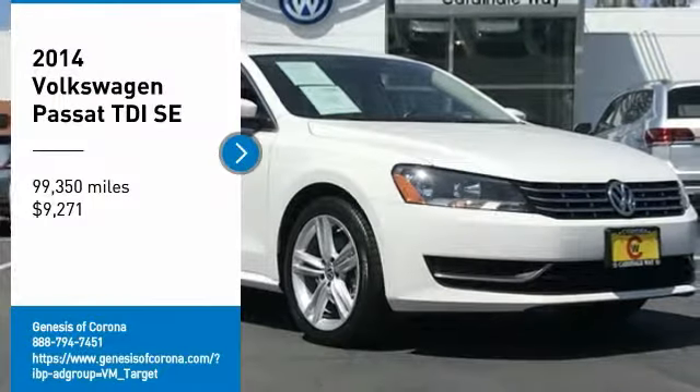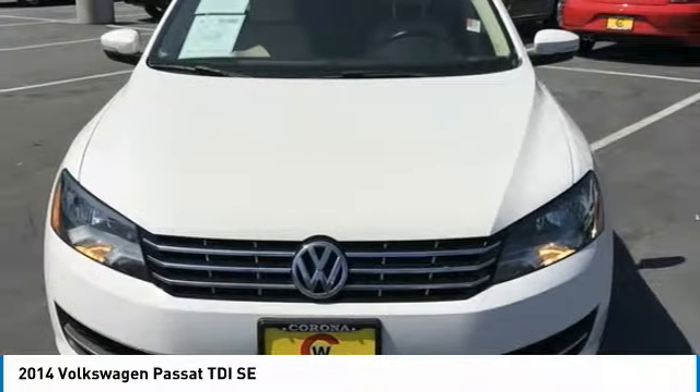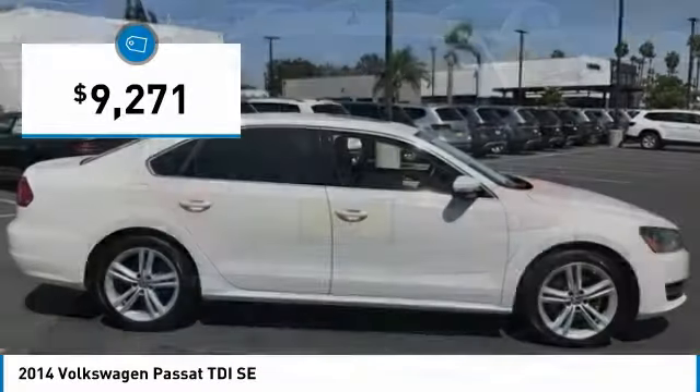Stop by and take a look at the 2014 Passat. The Volkswagen Passat is roomy and powerful. It is a supple and controlled ride with a quiet and comfortable interior. Volkswagen brings it all together and is priced below $10,000.